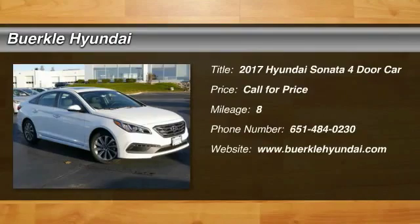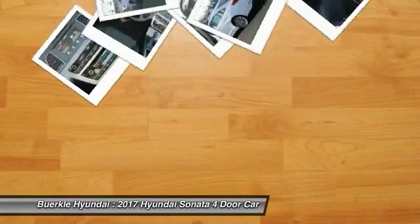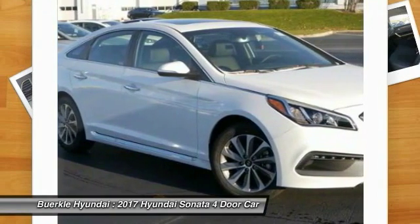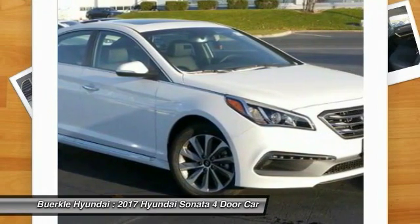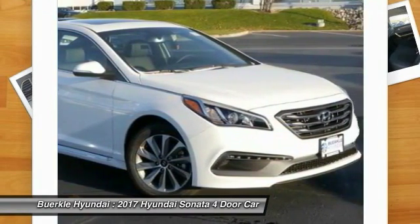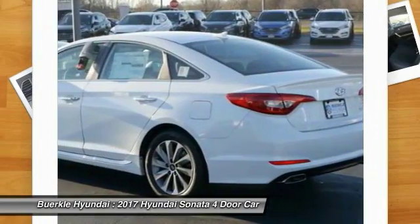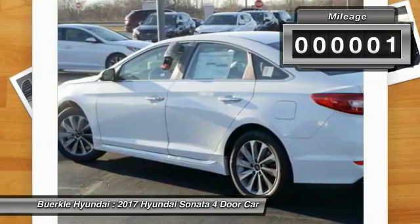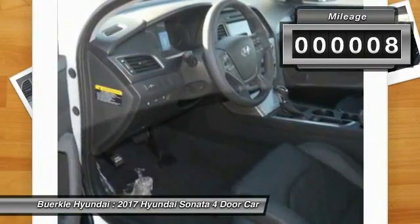The Sonata has a long list of technologically advanced interior features and options that make driving safer, more convenient, and much more fun. Don't forget the exterior corrosion protection, a 14-step roto-dip system that provides unmatched protection for your Sonata. This vehicle has less than 100 miles.